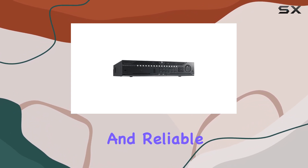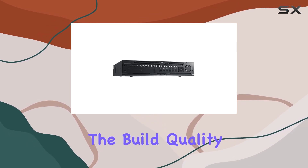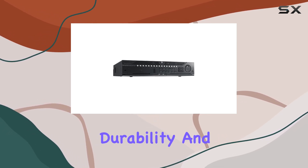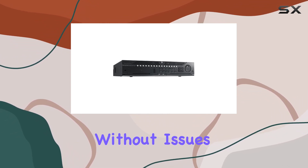In terms of physical design, this NVR is robust and reliable, weighing in at 10,000 grams. The build quality reflects Hikvision's commitment to durability and long-term use, ensuring that it can handle continuous operation without issues.